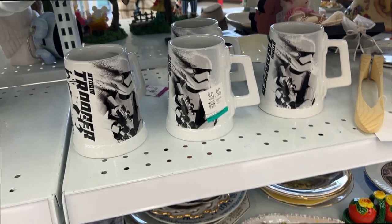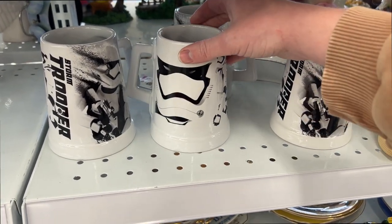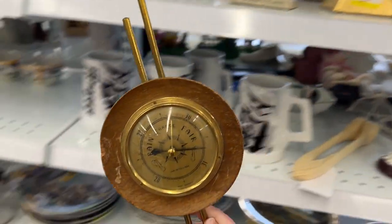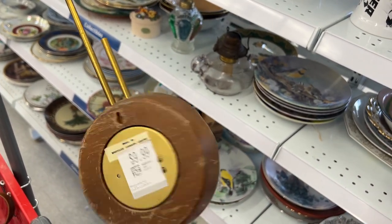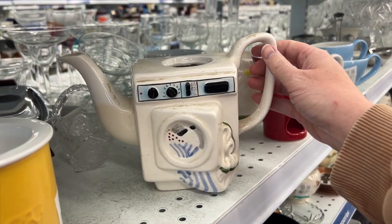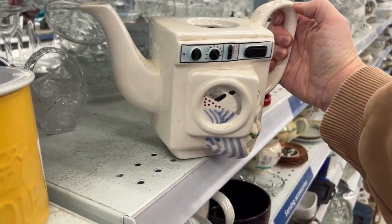And we've got a Stormtrooper mug set — also very neat. Oh my, why do I love this? This just feels like my vibe totally. I'm super tempted with this. Check out this very unusual teapot — it's a washing machine!